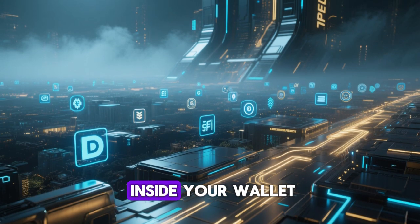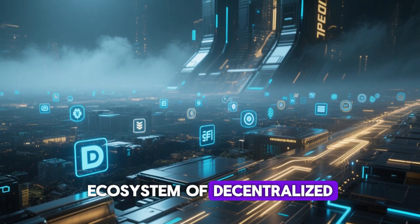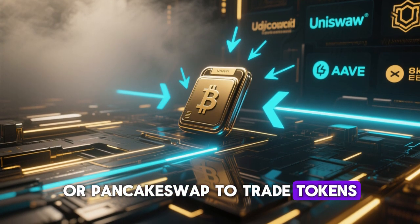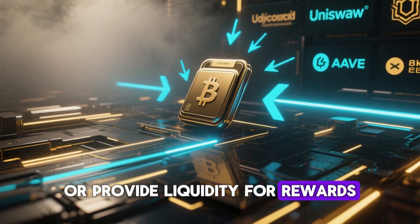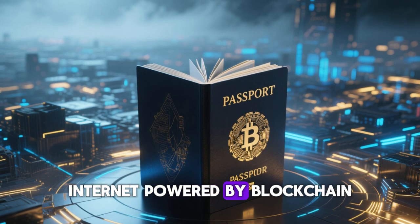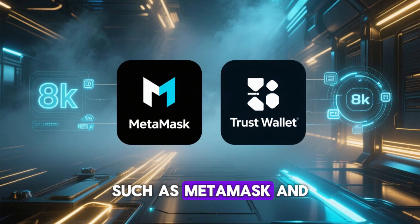Once your crypto is inside your wallet, you can explore the vast ecosystem of decentralized finance, or DeFi. You can connect your wallet to platforms like Uniswap, Aave, or PancakeSwap to trade tokens, earn passive income through staking, or provide liquidity for rewards. Your wallet becomes your passport to the entire Web3 world — a decentralized internet powered by blockchain technology. Some wallets, such as MetaMask and Trust Wallet, are expanding beyond just crypto storage.